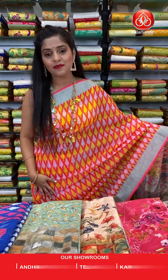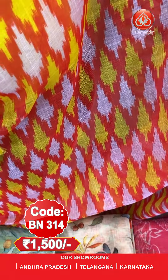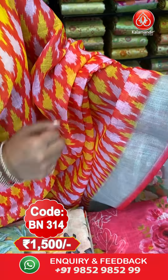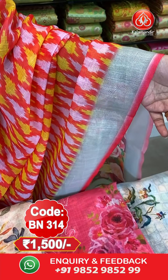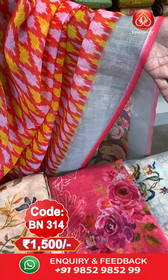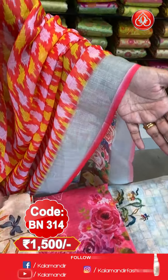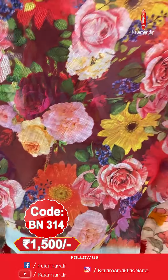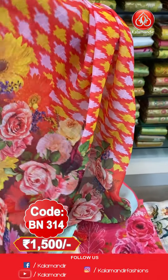Let us begin with the first saree — the one I am wearing, a gorgeous multi-coloured saree. It has lovely yellow, white, sea green and pink combination. The border of the saree is plain, and towards the edges you will find a strip of pink colour. Here is the pallu, covered with digital printed floral work, and there are tassels at the bottom of the pallu.